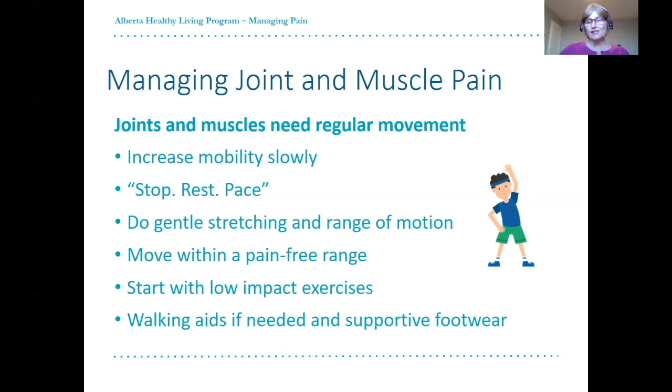Walking aids, such as canes, walking poles, or walkers, can also be helpful if needed. While movement and activity can be good for joint and muscle pain, if you find it makes any of your other symptoms — such as fatigue or breathing difficulties — worse, remember to balance activity with rest and pacing.